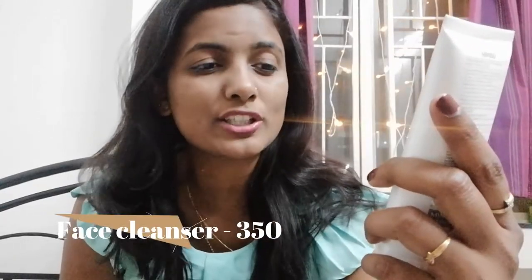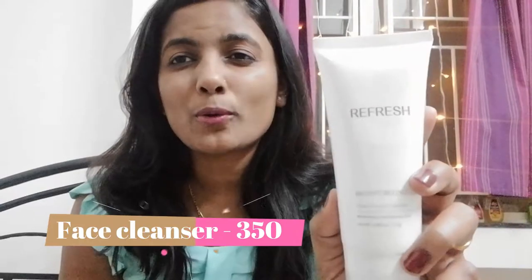The first thing I bought from Miniso is this — as you can see, this is a refresh moisturizing clear facial cleanser. I just felt like picking something up, so it's basically a face wash. It cost 350 rupees and it's 110 grams. Let's see how it works on my skin.